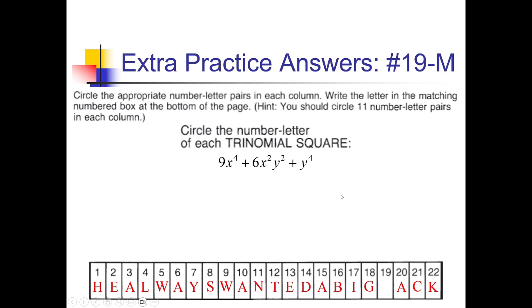For the last problem, aiming for spot 19: square root of the first term is 3x squared, square root of y to the fourth is y squared, positive middle gives 3x squared plus y squared, parentheses squared. Check: 2 times 3x squared times y squared is 6x squared y squared, which matches the middle term given. So this is a yes — we can finally fill in the last spot, 19, with an M.